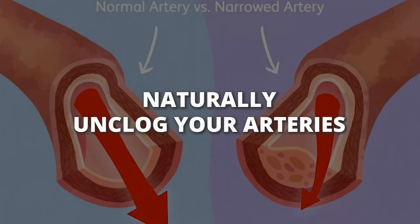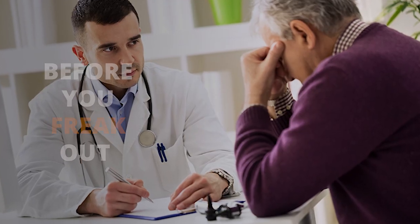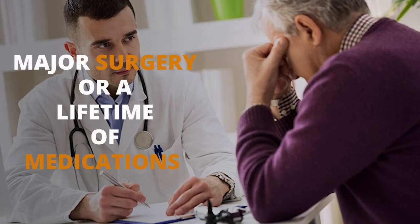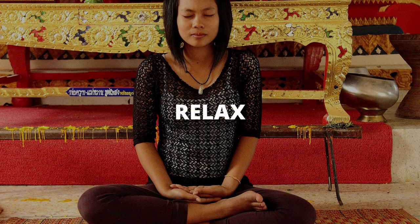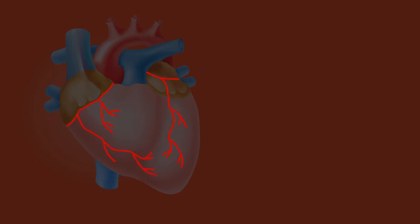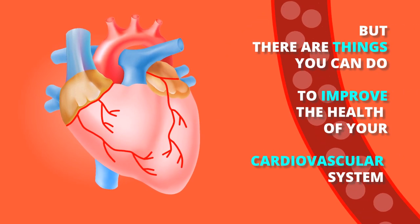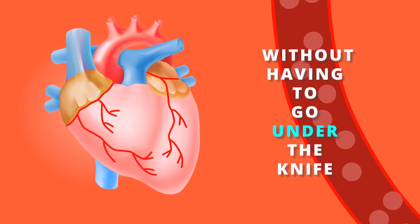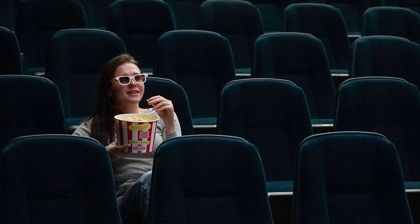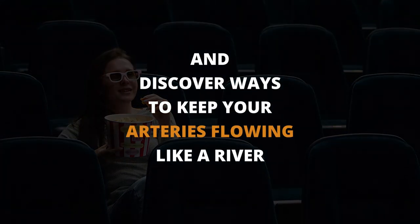Welcome to our video on natural ways to unclog your arteries. Before you start freaking out and thinking that you're going to need major surgery or a lifetime of medication, just take a deep breath and relax. Clogged arteries are a common problem, but there are things you can do to improve the health of your cardiovascular system without having to go under the knife. So grab a snack, sit back, and discover ways to keep those arteries flowing like a river.